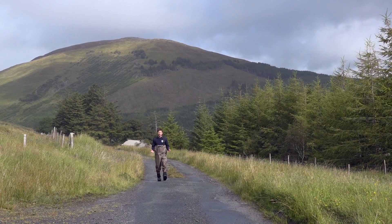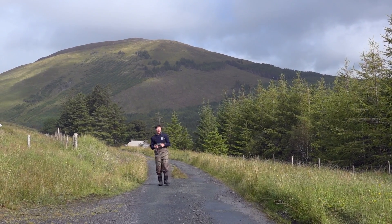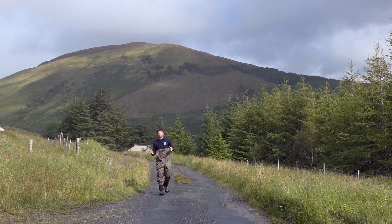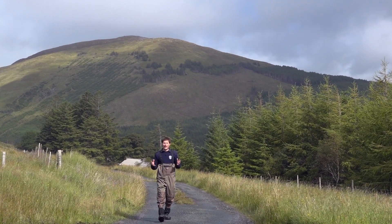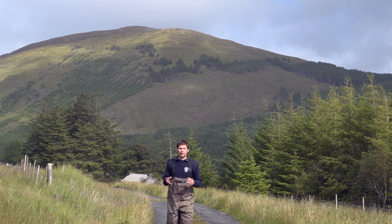I'm now in the River Rheeland catchment, the major tributary of the River Finn. We're here in the upper part of the Rheeland catchment to look at other land uses that could have an impact within the aquatic or the river catchments of the Finn system.